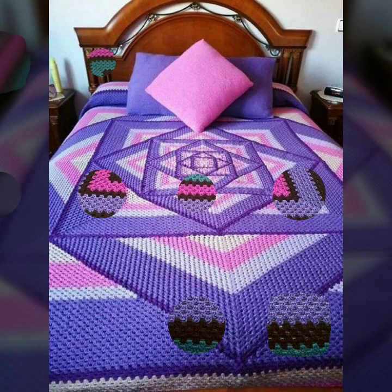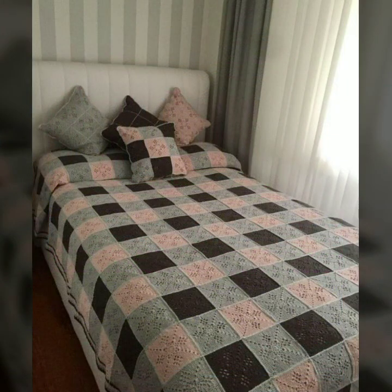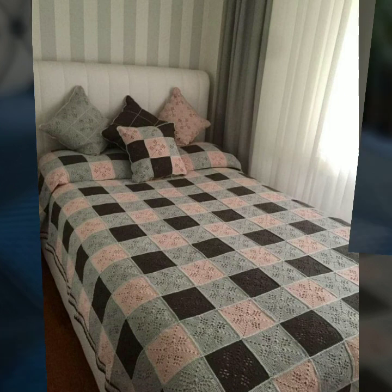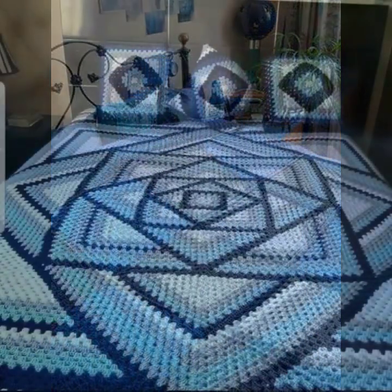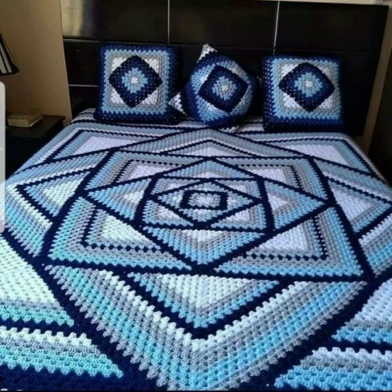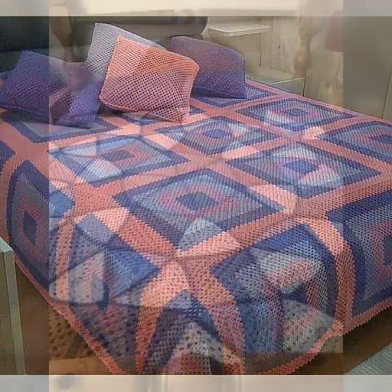If you want to buy these very beautiful crochet bed sheets, I will tell you some website names like AliExpress, ify.com, and Amazon.